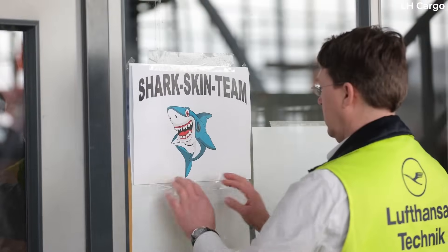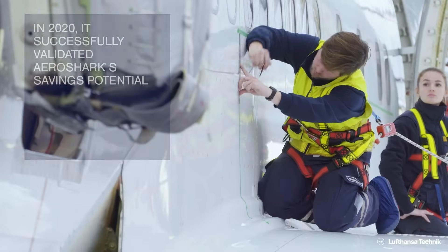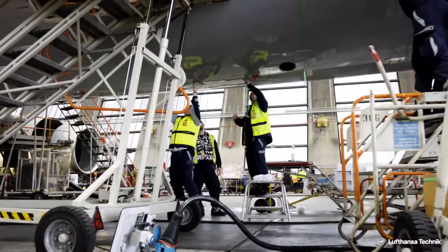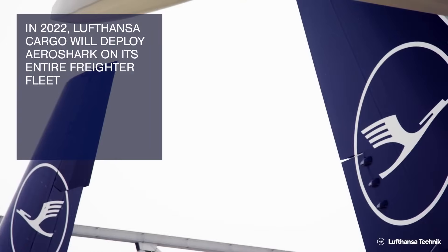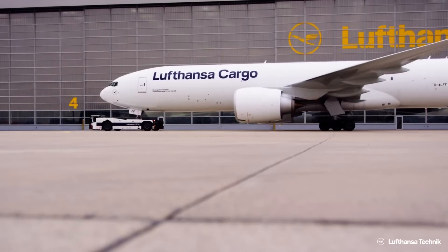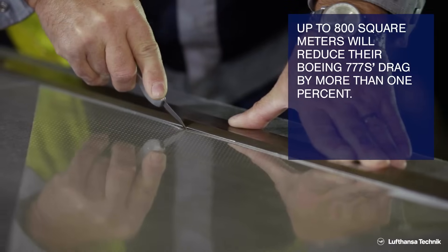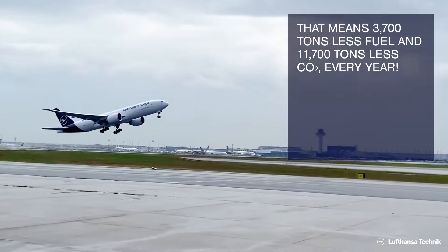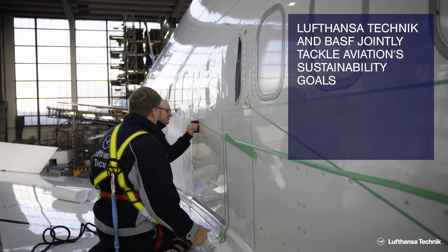Lufthansa Technik noted that the film, which imitates a shark's skin, is 50 micrometres — or 0.05 millimetres, or 0.0019 inches — high. Yet its aerodynamic features allow for impressive fuel savings. During testing, when the company applied the film to a Boeing 747-400's fuselage, the fuel consumption dropped by 0.8%, resulting in annual fuel savings of 300 metric tons, translating into CO2 emission savings of 900 metric tons.